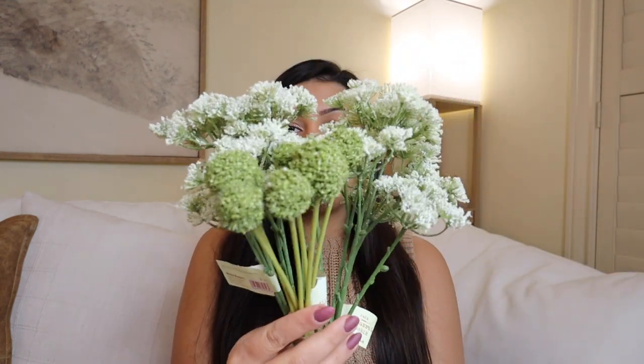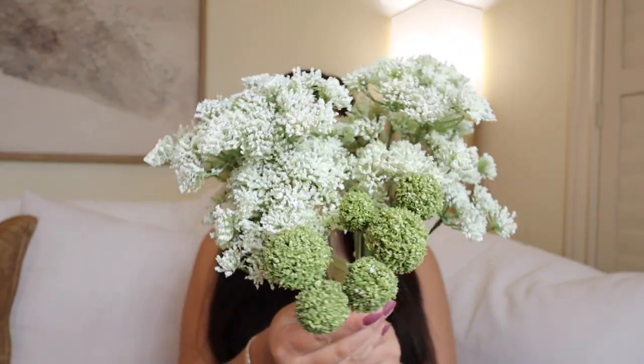Going back to the Queen Anne's lace, it did come in a lavender and a burnt orange color — I went with white, but you could go with whatever you'd like. Again, these pair together beautifully. I have quite a few empty vases around the home, so I'm definitely planning on putting some pops of color in those and trying to brighten up the house with these beautiful little faux greenery.